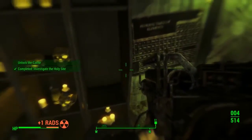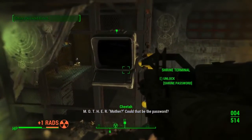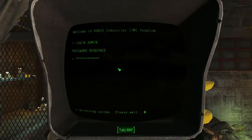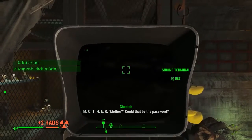In this locker just to the left, if you focus on the right spot it'll say scroll text. Interact with that and it'll give you the password: mother. That will allow you to open this terminal right here, so once you're here open the security doors.